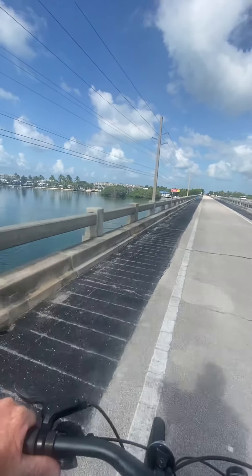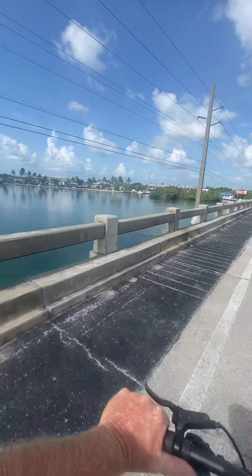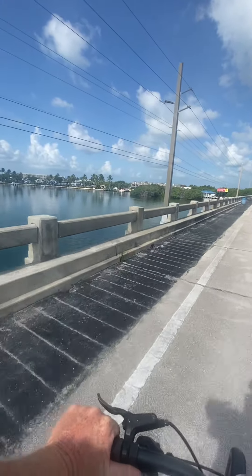We're coming up on the KOA Sugarloaf Key. There it is over there to the left. Beautiful, beautiful place.